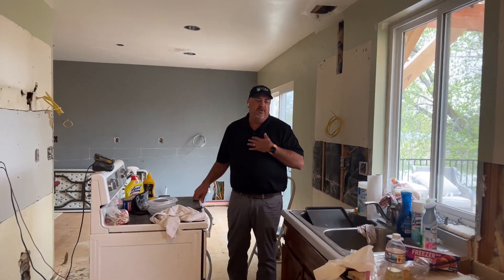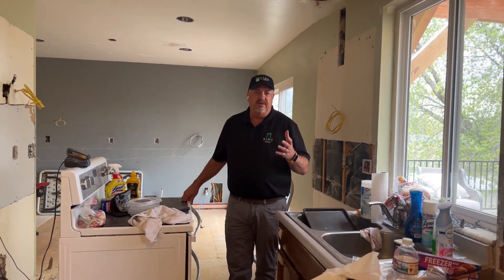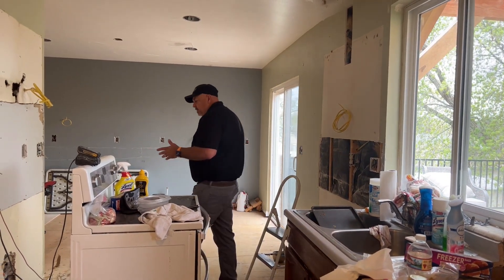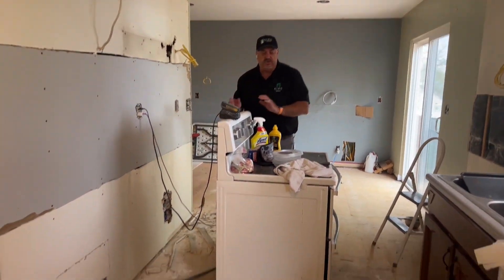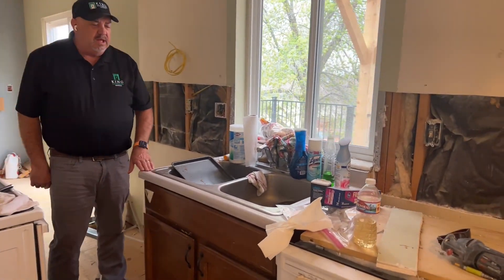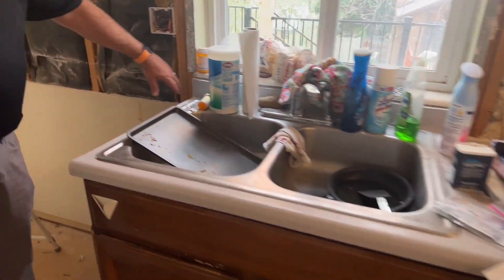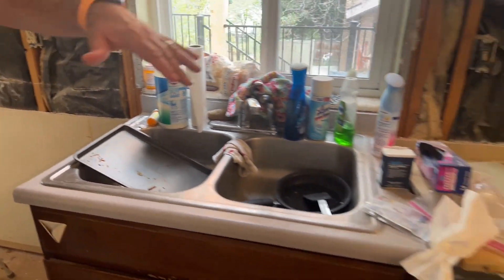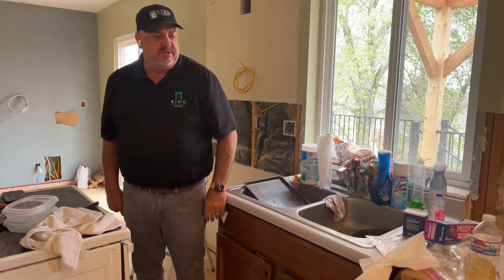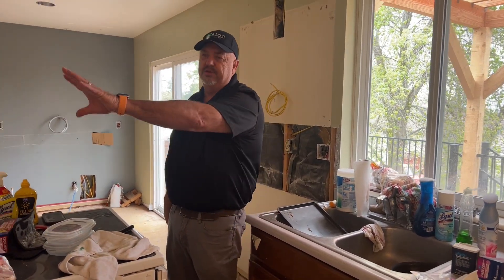One of the things we try to do for our customers is keep some of their appliances up and working. You can see the range is still plugged in and available — they can still cook with it. We leave the sink in temporarily by cutting down the sides of the countertop and leaving it in place. Looks like we left the dishwasher for them as well. The new stove and everything is going here.